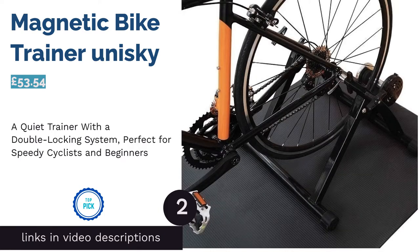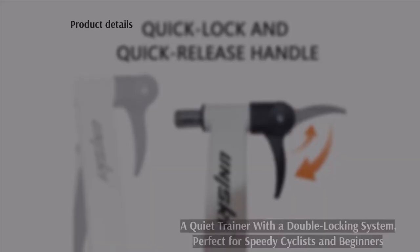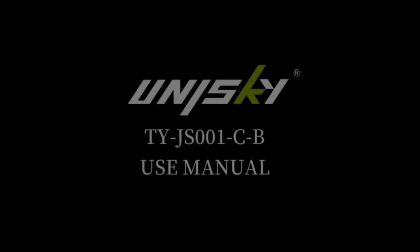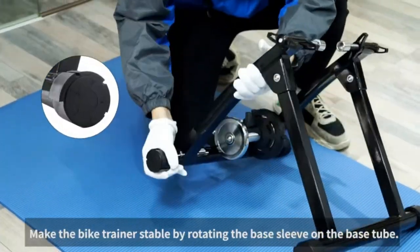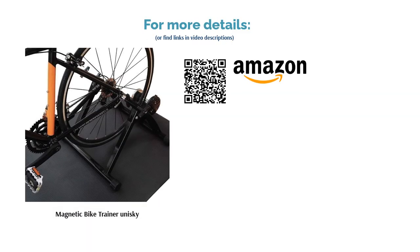The second product on our list is the Magnetic Bike Trainer by Unisky. Featuring a secure double locking system to keep your bike in place, this turbo trainer is a great fit for speedy cyclers. Despite its magnetic mechanisms, you'd be surprised at how quiet this machine runs with its high-tech noise reduction. It folds up really easily, so it can be kept in any corner of your house, apartment, or studio. It's also one of the most affordable options on the market, making it a good option for your first turbo trainer.